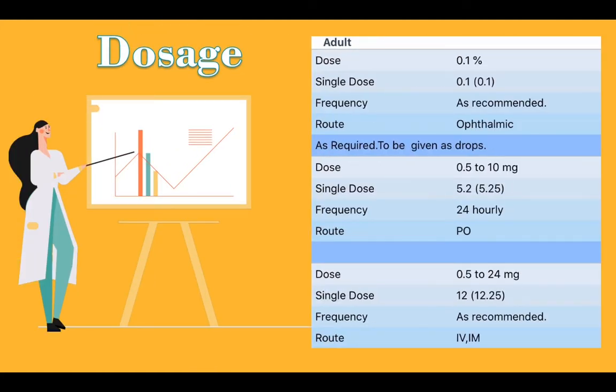Adult dosage: Ophthalmic route — 0.1% concentration, single dose 0.1 mg, frequency as recommended, given as drops. Oral route — dose 0.5 to 10 mg, single dose 5.2 mg, frequency 24 hourly. Another route — dose 0.5 to 24 mg, single dose 12 mg, frequency as recommended. IV/IM route — once weekly.